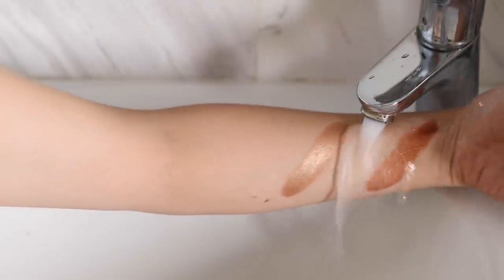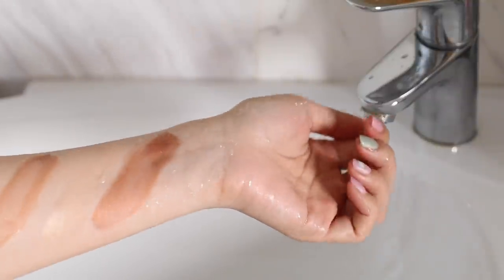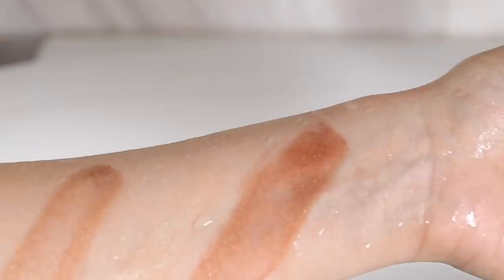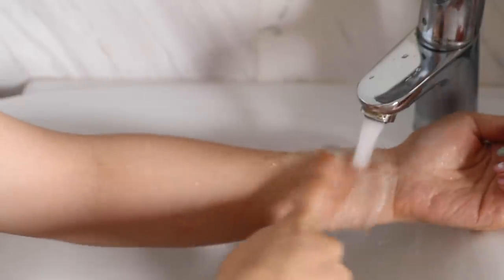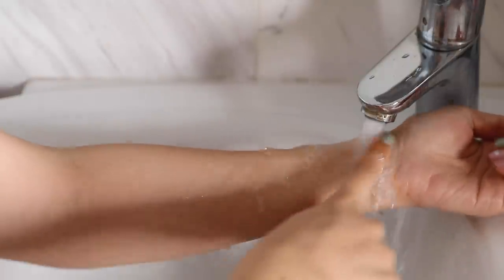I wanted to do one last test to see whether the Huda Nymph illuminator is water resistant, so I'm putting my arm under running water without rubbing it to see what happens to the swatches. You can see it has definitely faded — it's not as pigmented as before. I kind of expected this because it is a water-based product. If I run it underwater again and rub my finger gently over the area, the product basically comes off.